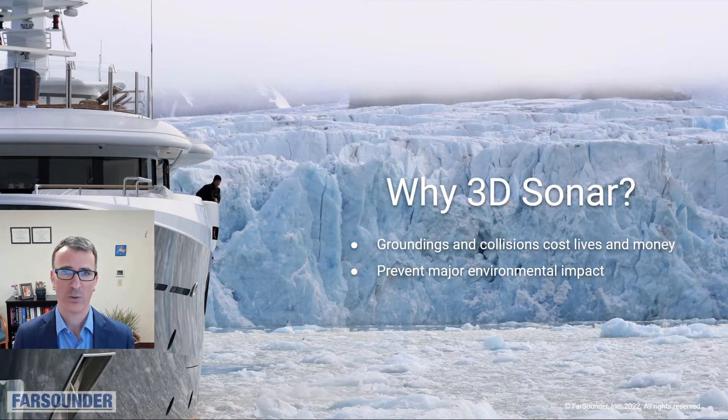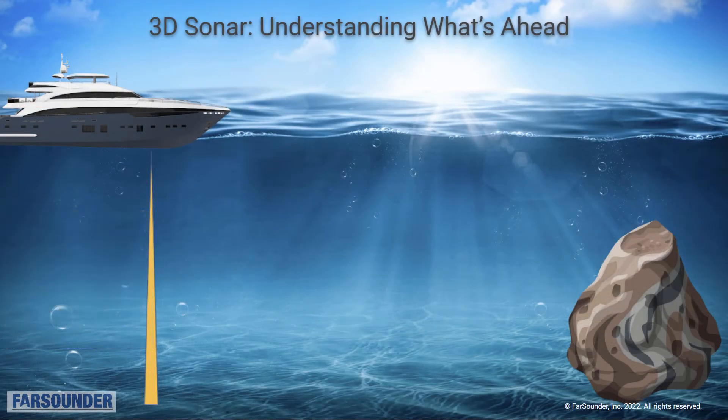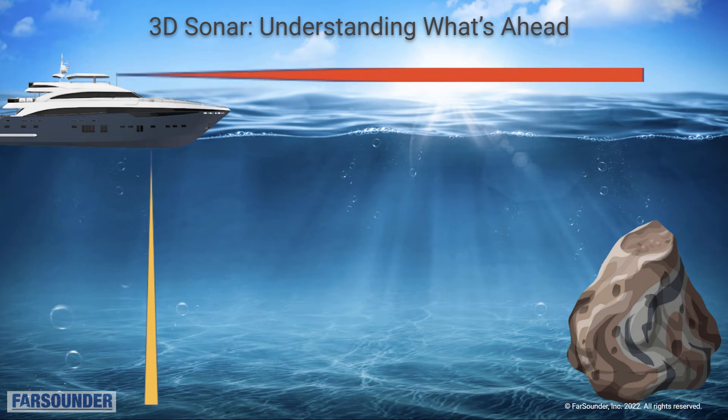So why 3D sonar? Well, groundings and collisions cost lives and money and often have significant environmental impacts. Farsounder products provide the most basic navigation information: what is underwater ahead of the vessel. Echo sounders look straight down and won't see the rock ahead. Radar looks out above the water and won't see that rock.